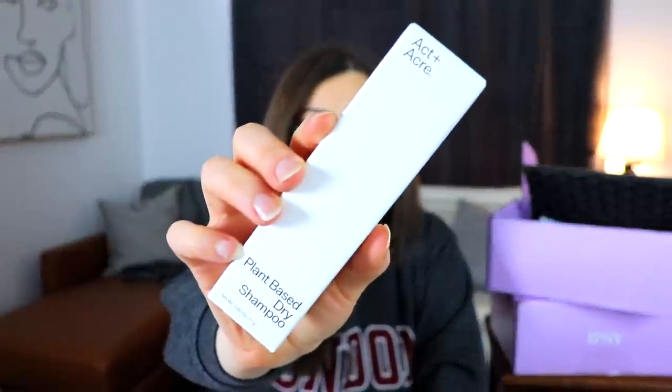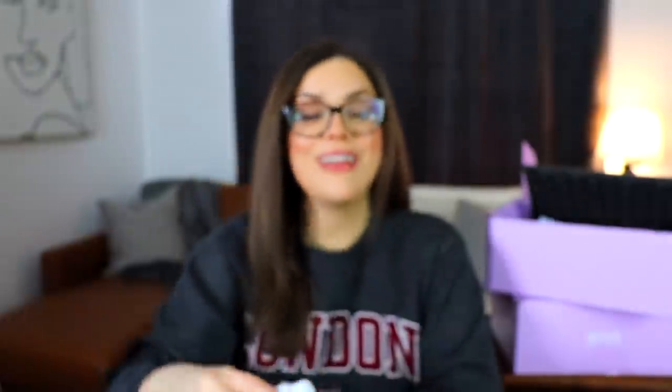The first item in box two is from Act and Acre — a brand I've never heard of — and it's a plant-based dry shampoo. I used to use dry shampoo quite a bit but have reduced my use to almost none. This one has rice powder and tapioca powder to absorb grease and oil instead of chemical propellants like butane. I'll give it a try, though I'm cautious about anything that could potentially clog hair follicles since I'm already dealing with some hair loss.